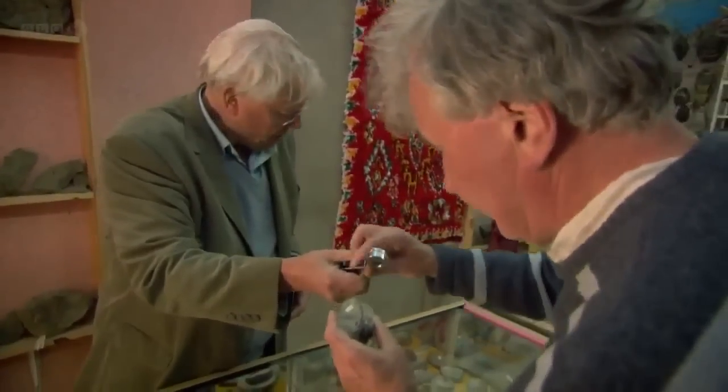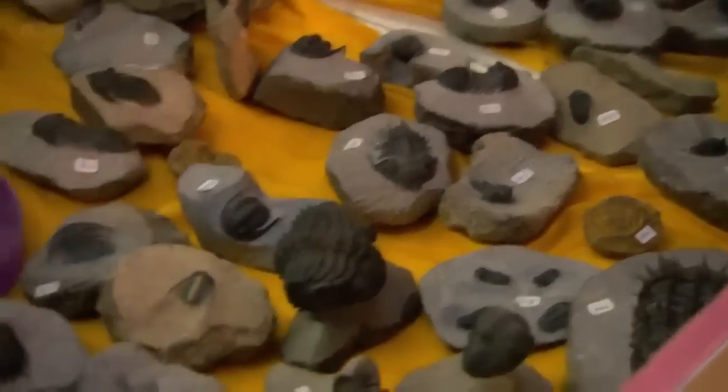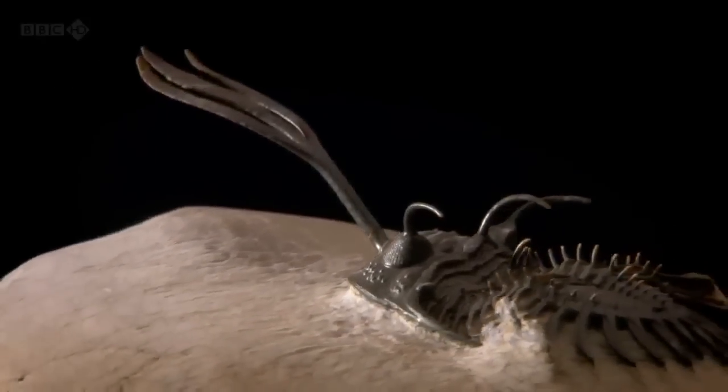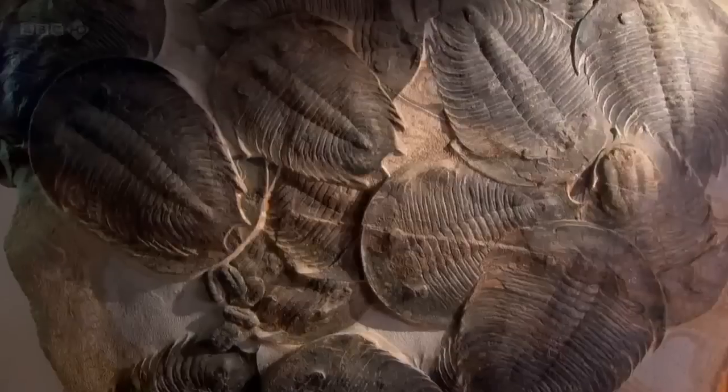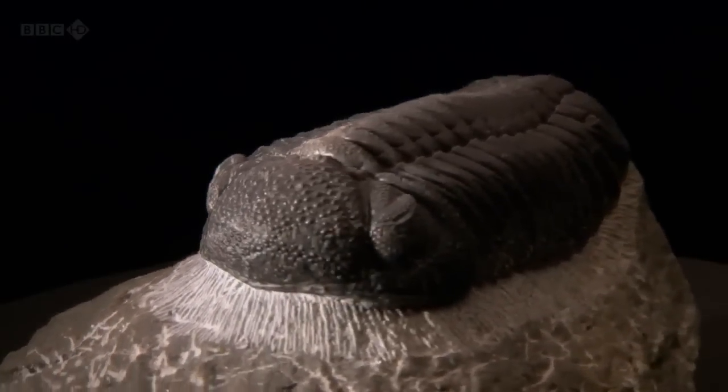He believes that their external skeleton was the key to their success. The trilobites did almost everything you possibly can do with an exoskeleton. I think that skeleton was what gave them an advantage. They were protected. They could do all kinds of interesting things — they could grow spines, they could get flat like pancakes, they could protect themselves by getting a thick exoskeleton with bobbles all over it. It was a great advantage to them, just as it is to crabs and lobsters living today, which of course weren't around at the time of the trilobites. So they utilized the virtues of having a tough exoskeleton to radiate into all kinds of ecological niches.